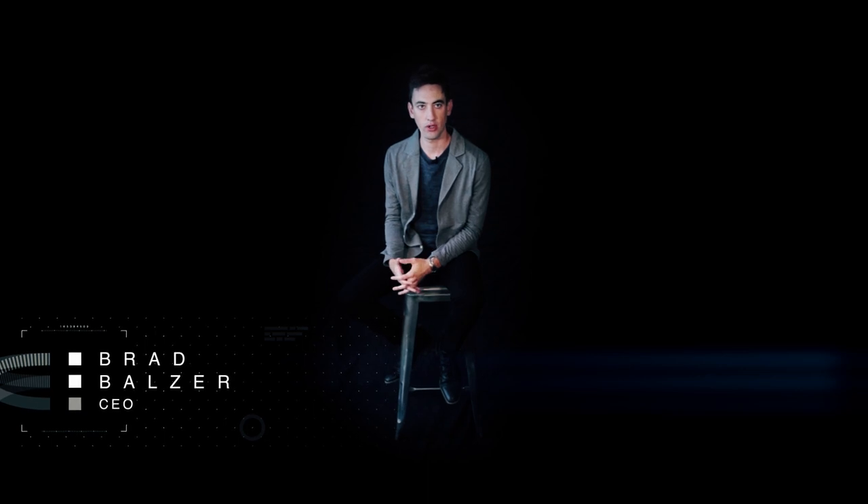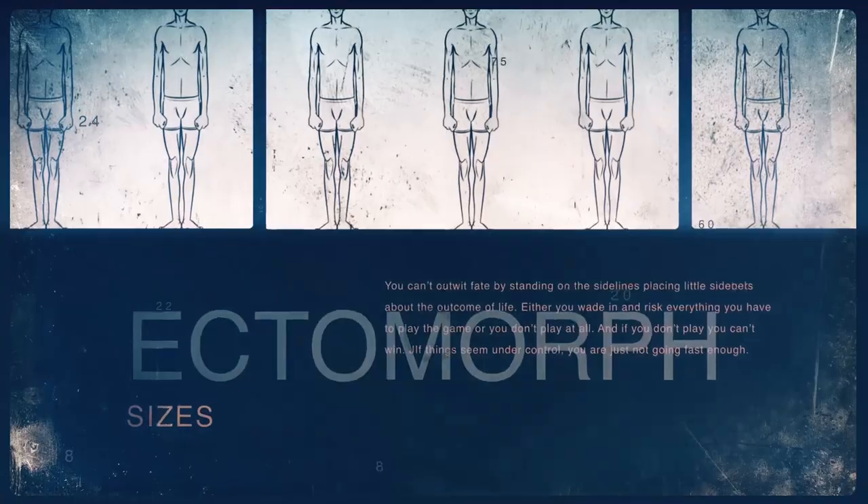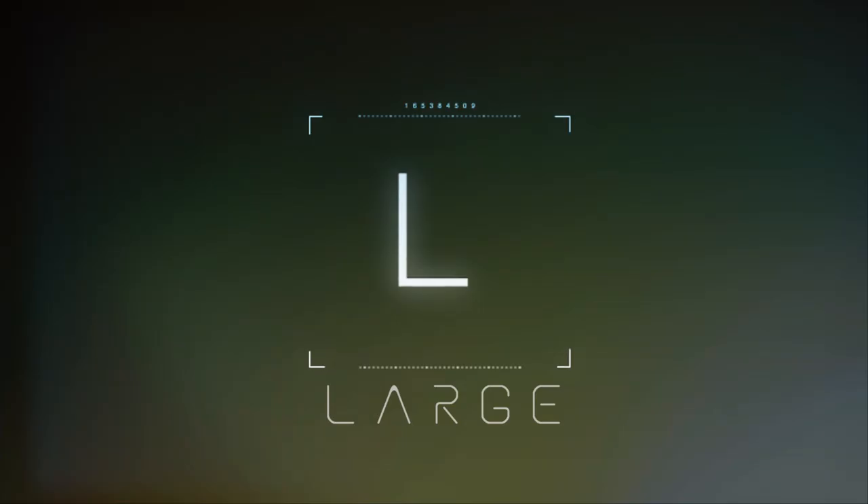We are all different. We are all unique. Our bodies come in all different sizes and shapes. Yet we live in a world mass-produced, generic, and one size fits all, leaving our options limited.